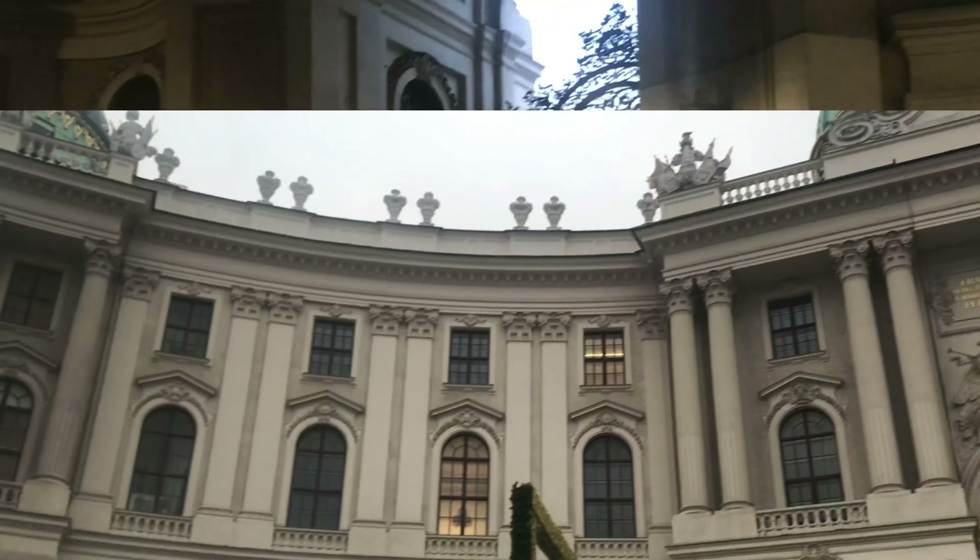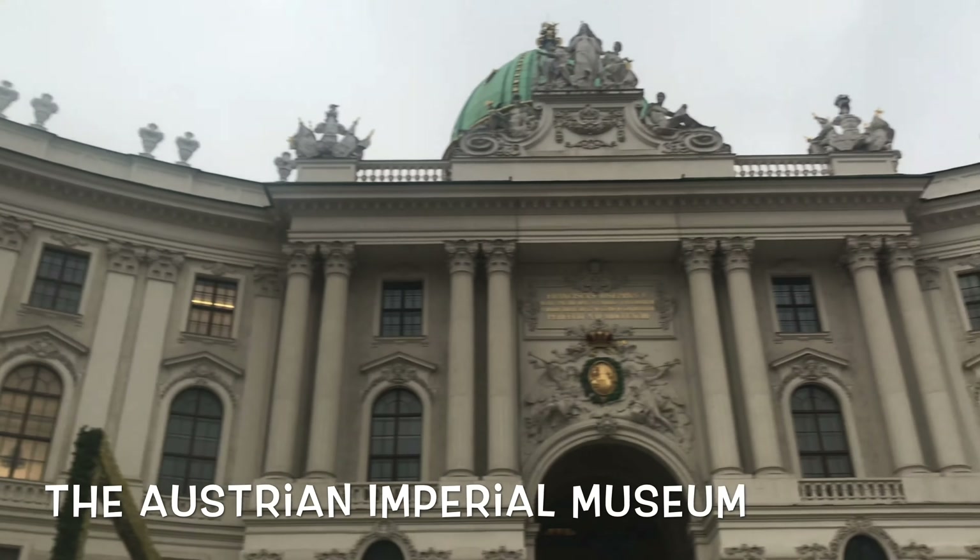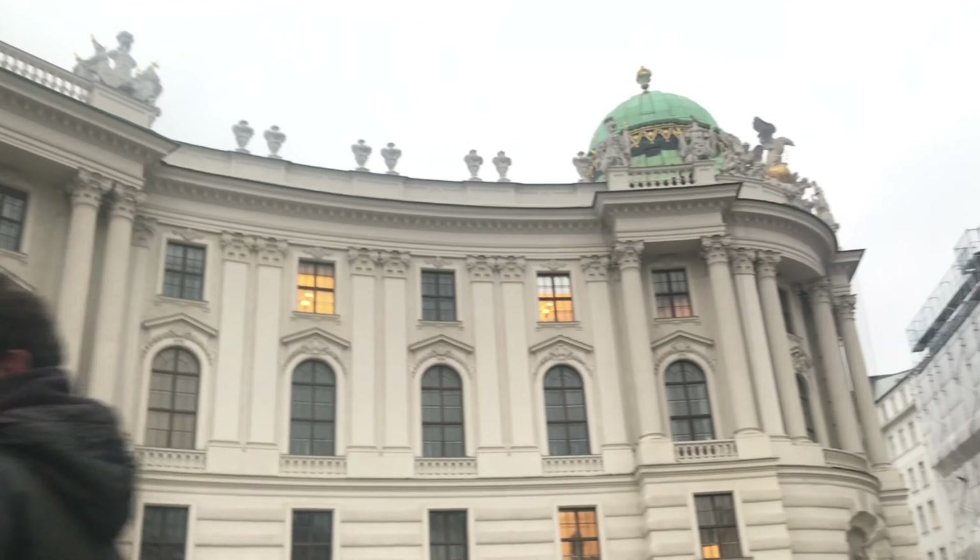This is the Austrian Imperial Museum, also known as the Imperial Royal Natural History Court Museum.